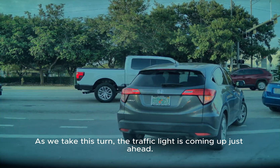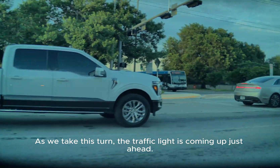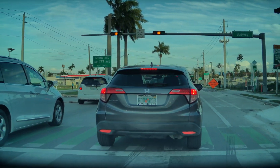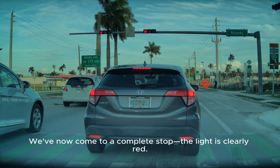As we take this turn, the traffic light is coming up just ahead. We've now come to a complete stop. The light is clearly red.